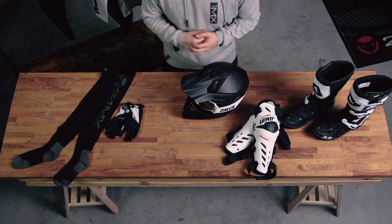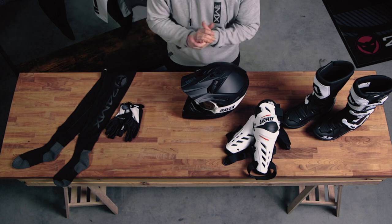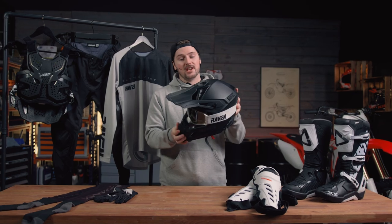Hi guys, I'm Max, and welcome to the 24MX Workshop. Now it can be quite a daunting thing getting started in our sport — there's a lot of safety gear that you need to consider. But today we're going to try and help you out by going through 8 items that you must have in order to go riding, and we'll start with the most important thing: protection for your head.